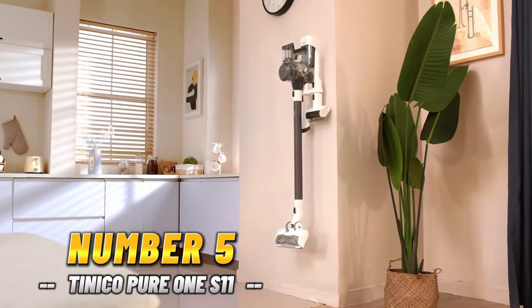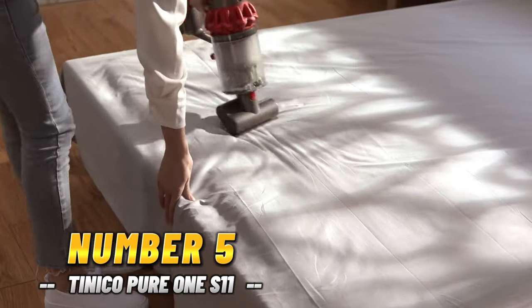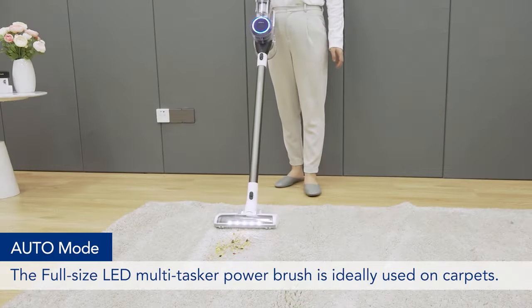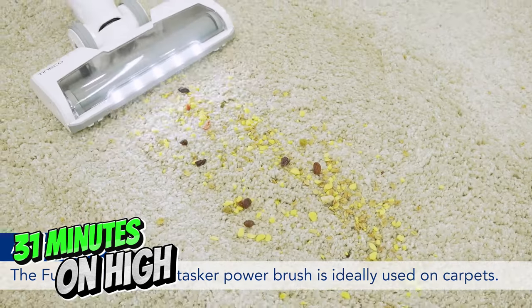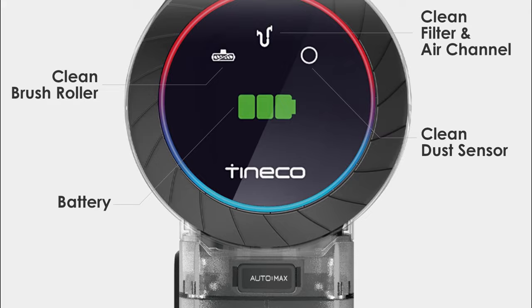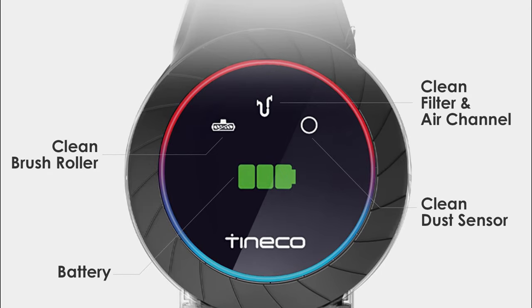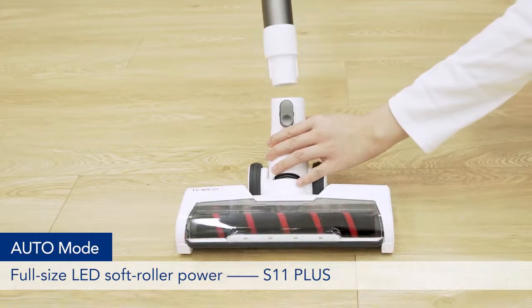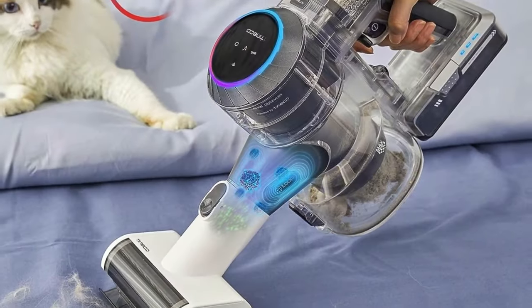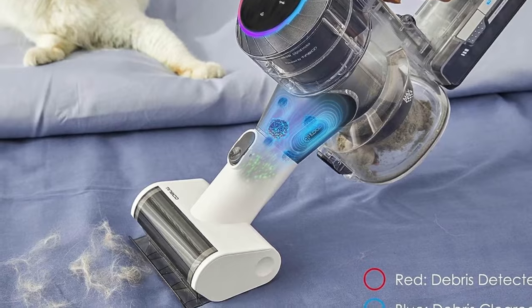Number 5: Taniko Pure 1 S11. Let's talk battery life. During our tests, this baby lasted a whopping 31 minutes on high — that's enough time to clean up any mess without constantly worrying about recharging. One thing that really impressed me was how easily it glided under furniture and into corners. With the right attachments, it was a breeze to maneuver, making cleaning those hard-to-reach spots a piece of cake.